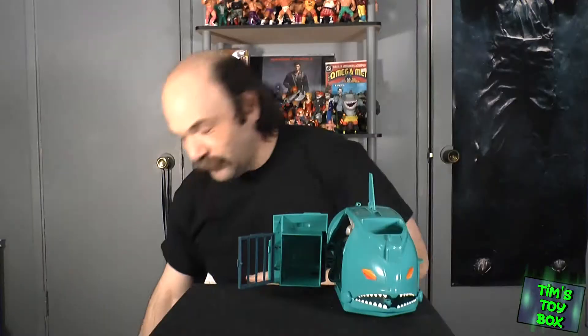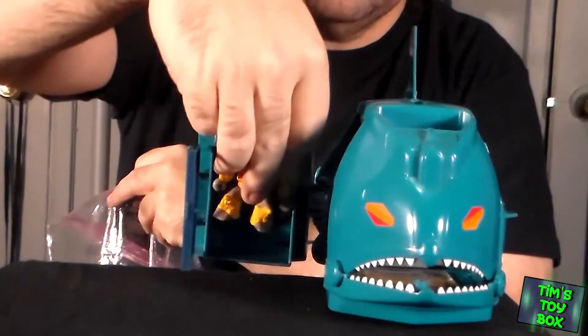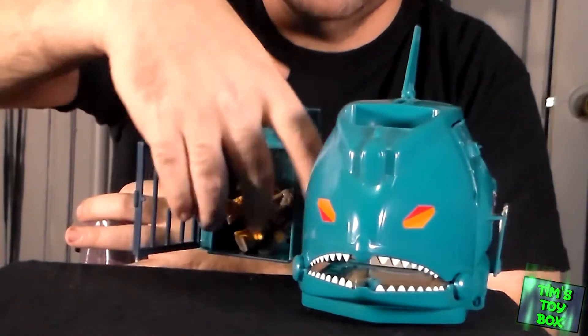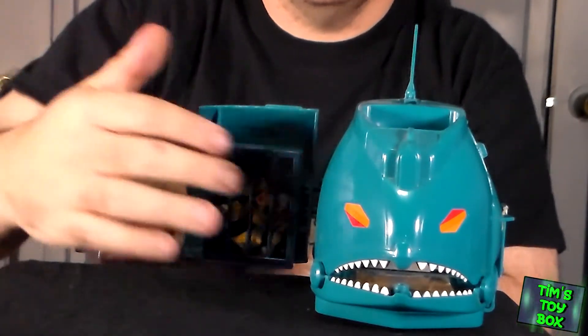We'll figure out how to get that open, and that way we can display it. And of course, the jail is a perfect size for your Battle Beasts. He's not standing up, but there we go. And they fit in there, so pretty nice.